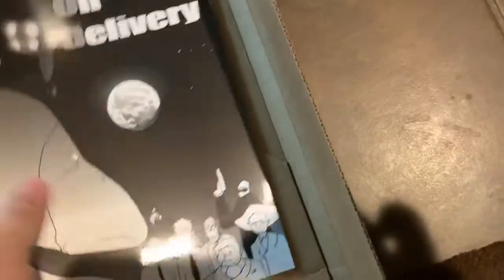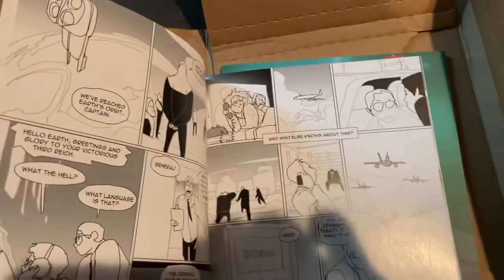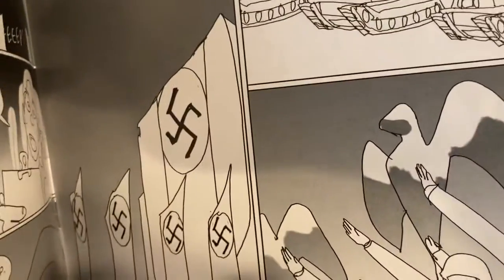And then, Payment on Delivery, which is a separate book here. It looks like a black and white book. I'm not seeing any flaws or anything with the printing — that's good. Looks slick. Demonetized.